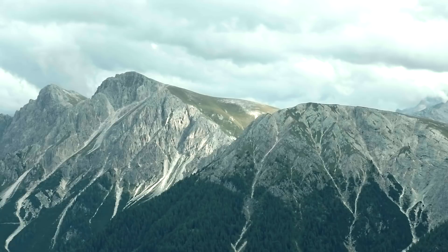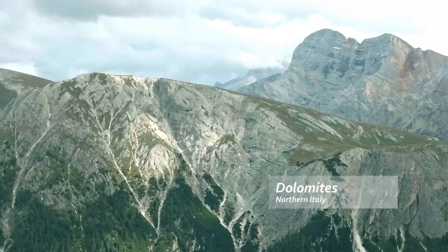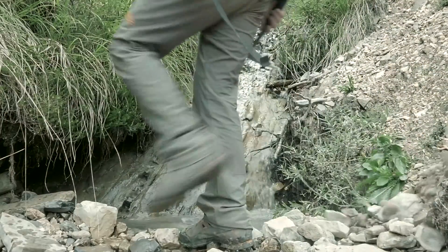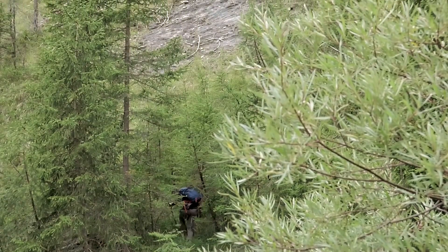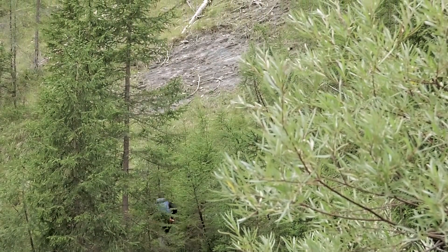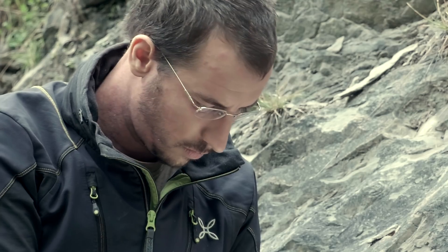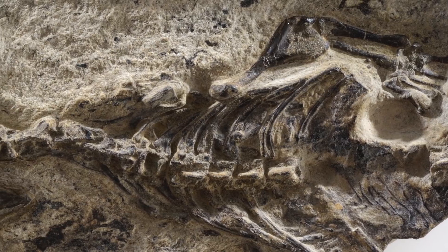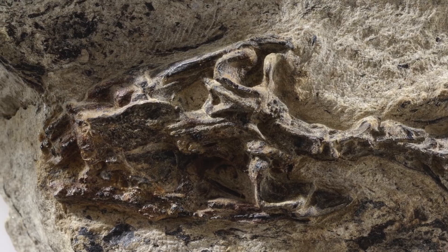These are the mountains where it all begins, the Dolomites in northern Italy. They expose huge piles of rocks, some of those made of sand and clay, which date back to about 240 million years ago. It's within these strata that in the early 2000s a beautifully preserved specimen of a little fossil reptile was found.